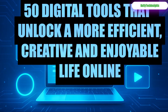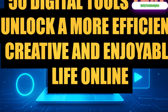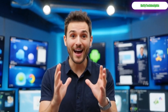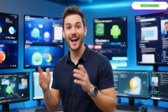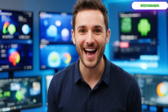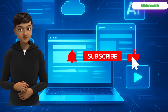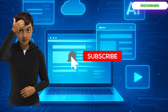And there you have it — 50 digital keys to unlock a more efficient, creative, and enjoyable life online. I have to know: which one are you opening first? Let me know in the comments. My personal favorite is Runway ML for its magic and Table Room for its sanity-saving power. If you found even one tool that will change your workflow, smash that like button, subscribe, and ring the bell so you don't miss our next deep dive into the tech that matters.